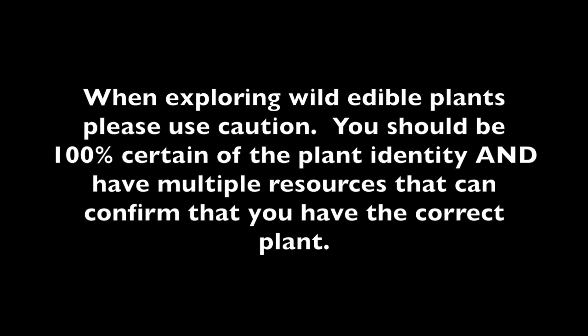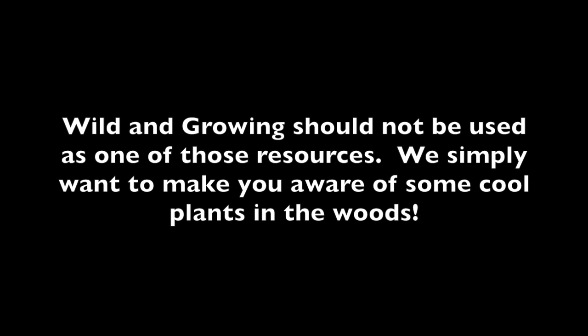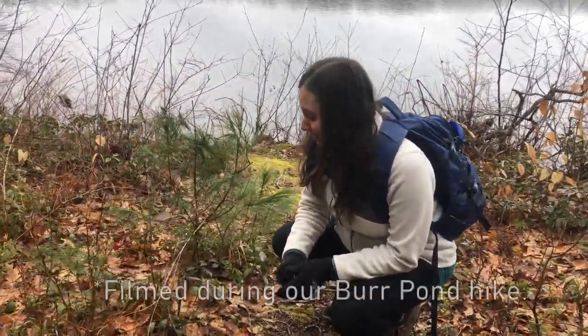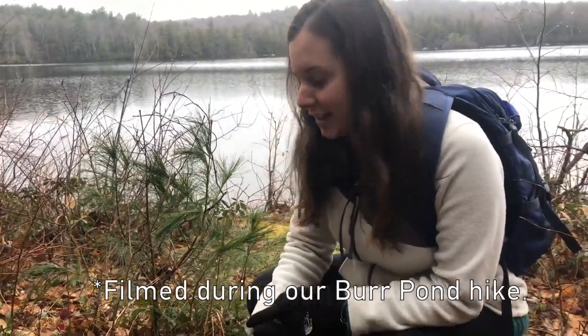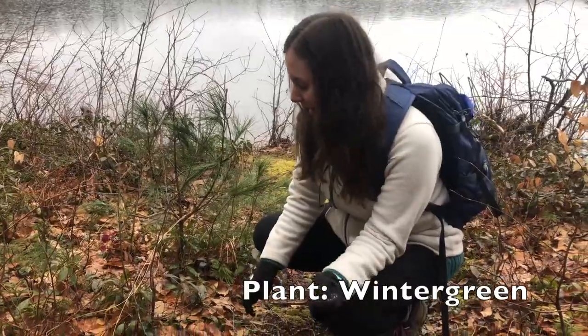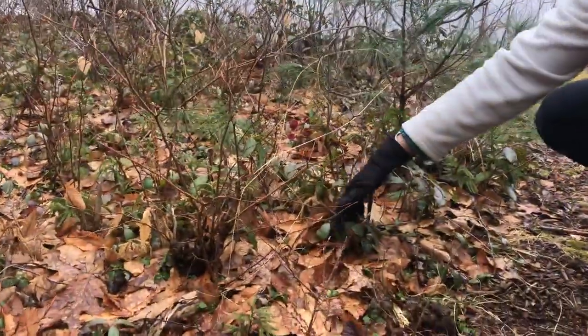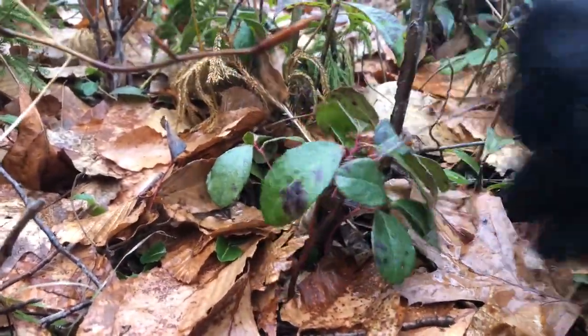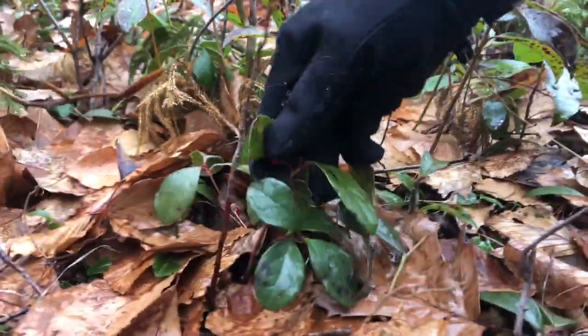Already on this hike we found a lot of wintergreen, which is where we get the flavoring for wintergreen toothpaste and other things like that. It's this tiny low-growing plant — this is as high or as tall as it gets. It has these little leaves on it and it grows a red berry like this.